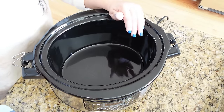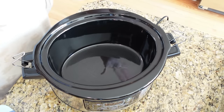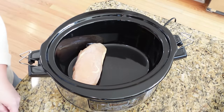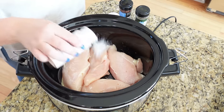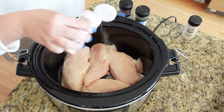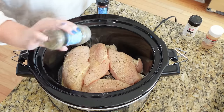Next we're making marry me chicken — a super popular recipe — in the slow cooker. Add about four chicken breasts to the slow cooker, then season with onion powder, a little garlic powder, Italian seasoning, and some crushed red pepper flakes. Add some minced garlic as well.